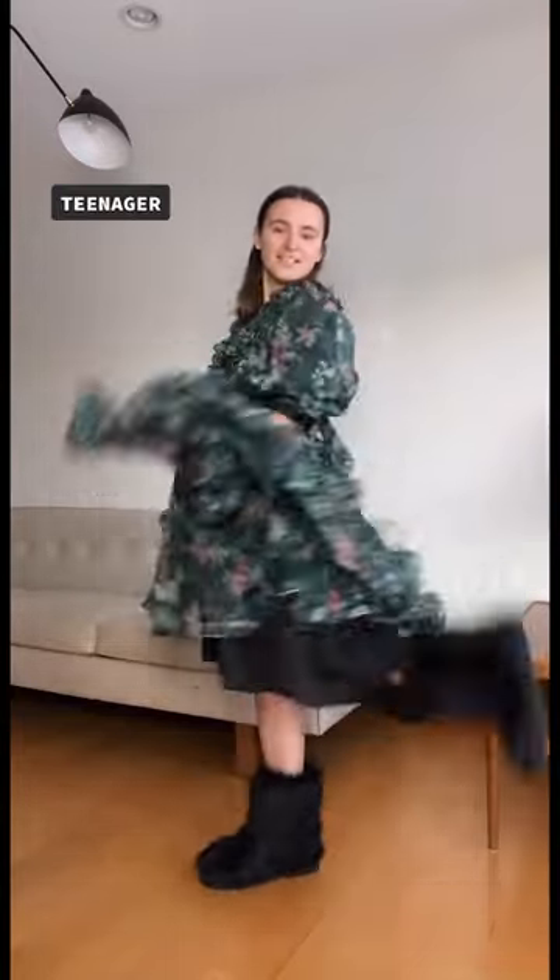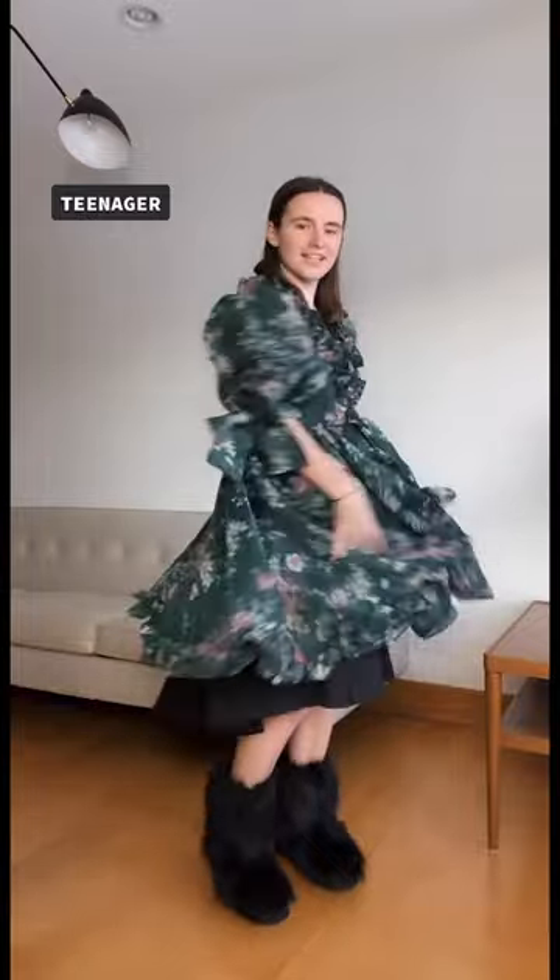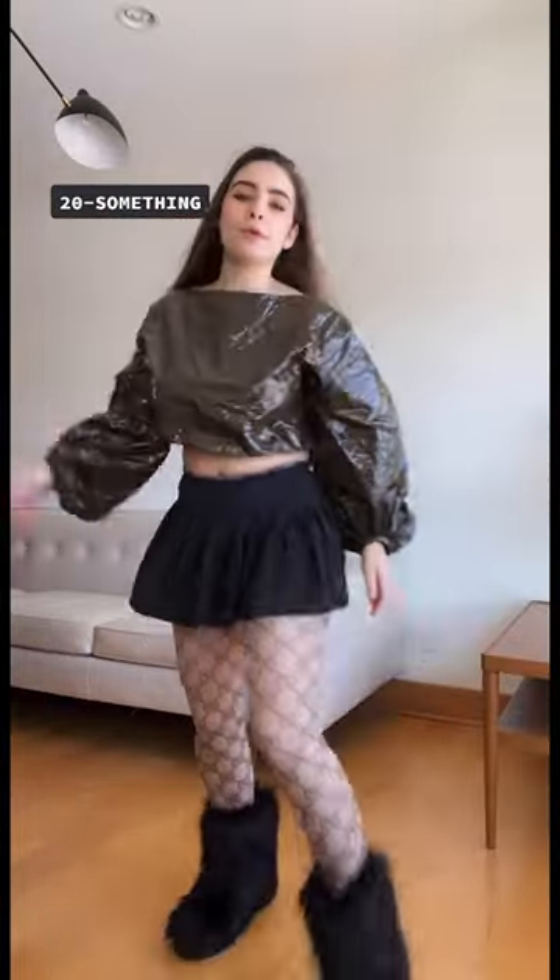Hi, I'm a teenager. This is how I style these boots. I have this flowy dress on over this black dress to add some volume to it, and I think it's fun. I have a black bow in the back of my hair.